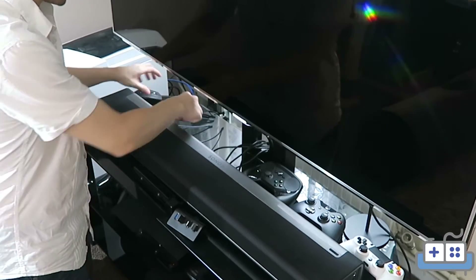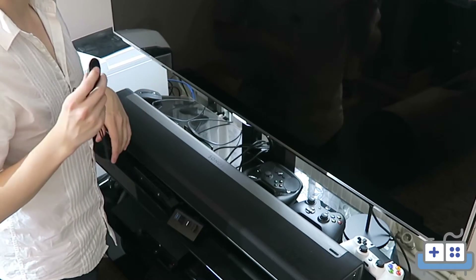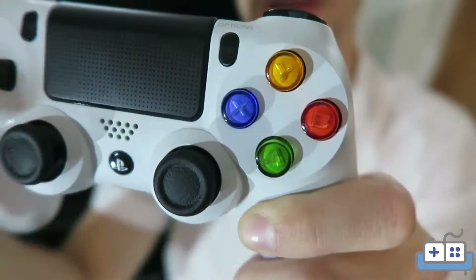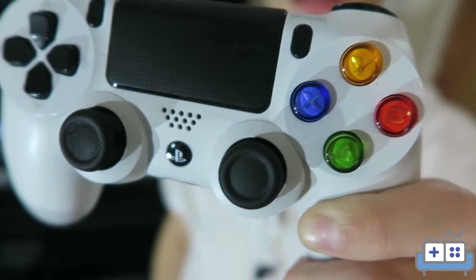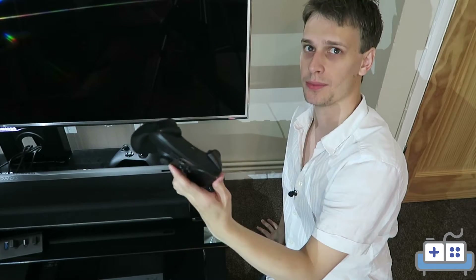We have a mouse, two pairs of 3D glasses that we don't use, the remote for the Oculus, and a selection of three controllers: PlayStation 4 with custom A, B, X, Y buttons, the Xbox One controller which came with the Rift, and the Steam controller.